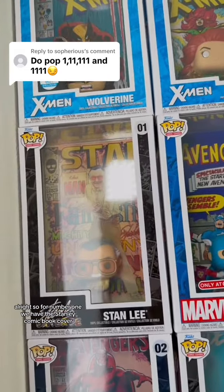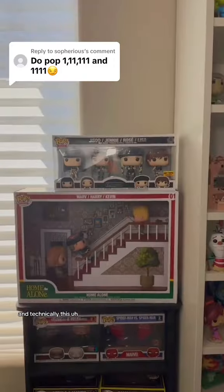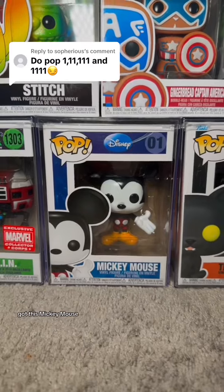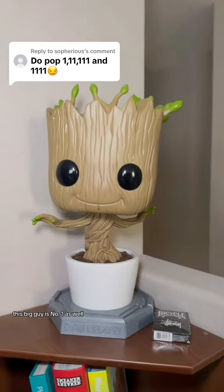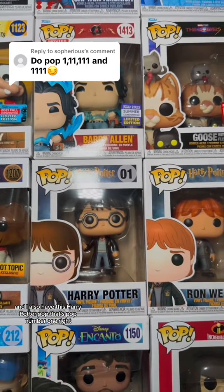All right, so for number one, we have the Stan Lee comic book cover, as well as the Scarlet Witch comic book cover. And technically this Home Alone scene is number one as well. Got this Mickey Mouse that's number one. This big guy is number one as well, and I also have this Harry Potter pop that's pop number one.